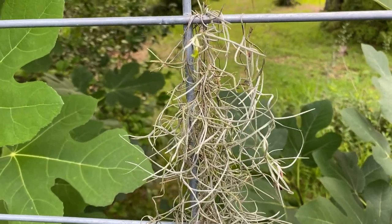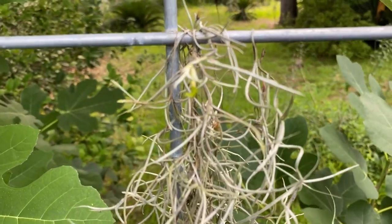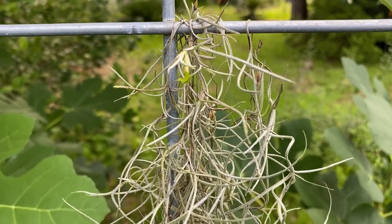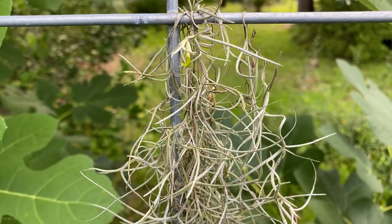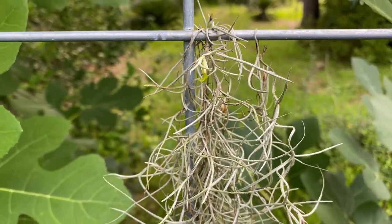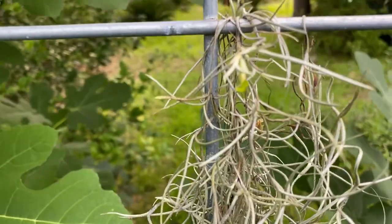I am super excited to show y'all this. This is Spanish moss — it was on my lemon tree and I got it off because someone said it might damage the tree. I just draped it on this fence and look at what it's doing — I think those might be flowers. I've never seen Spanish moss do this, and it's got several of them on it. That is just too cool.